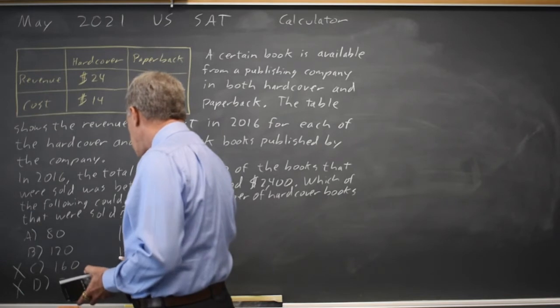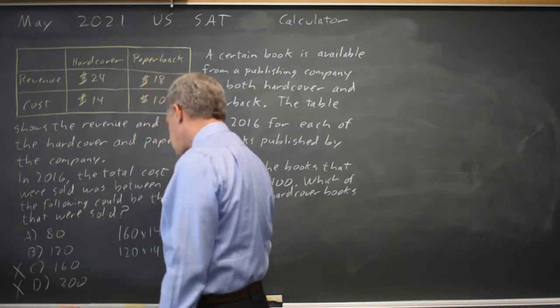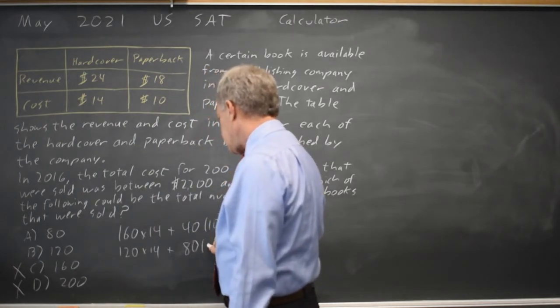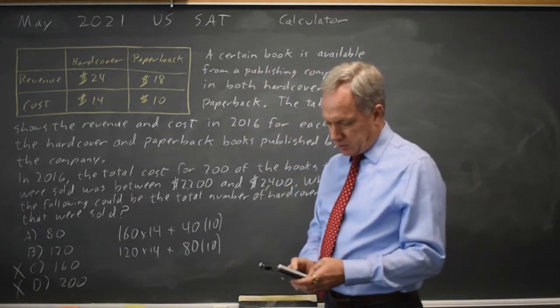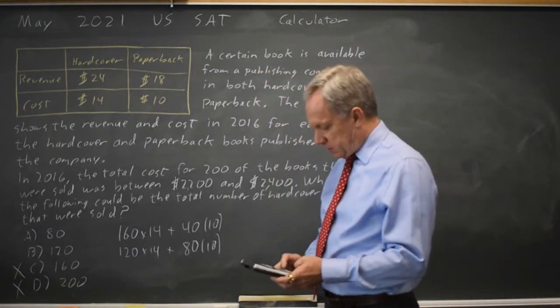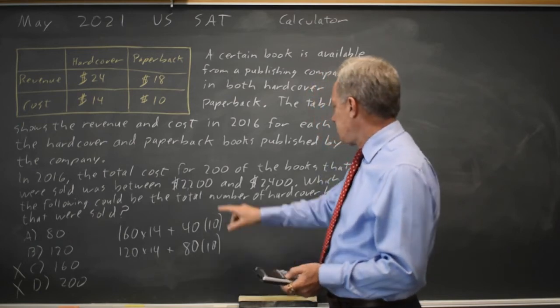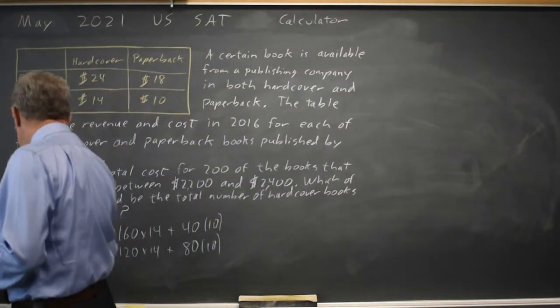How about choice B? 120 hardcover at $14 per hardcover, plus the remaining 80 out of 200 books at $10 per paperback. So that's 120 times 14 plus 800, which gives me $2,480. That's also not between $2,200 and $2,400, so choice B is not correct.